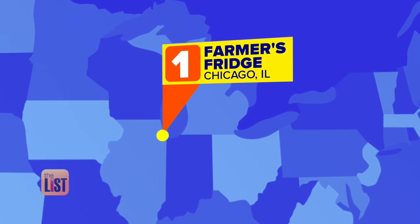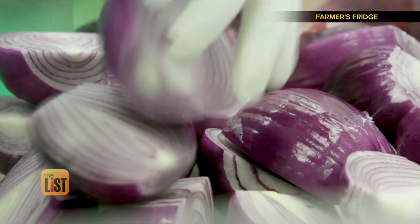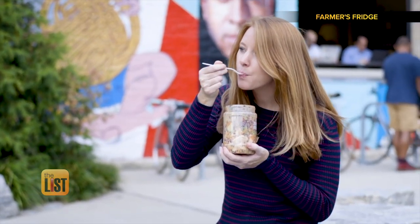We'll kick it off in Chicago, Illinois and Farmers Fridge. We get fresh, whole produce in every day. We cut that by hand and make dressings from scratch. They offer an array of solid sandwiches and healthy snacks for you to grab one on the go.